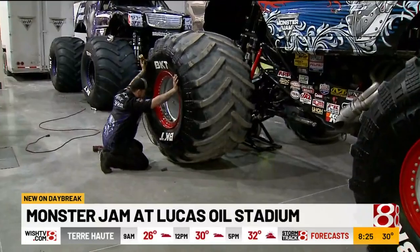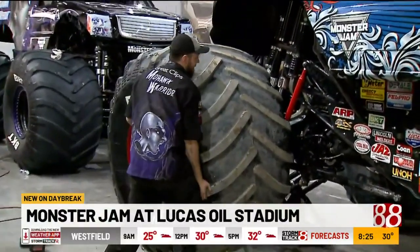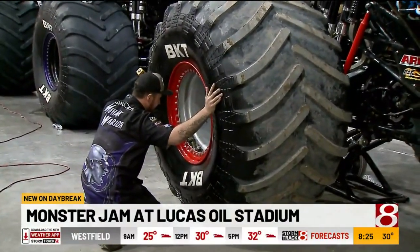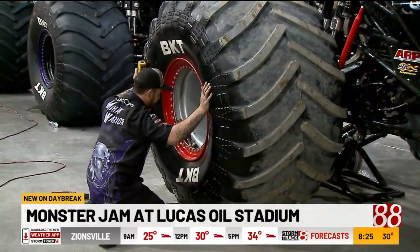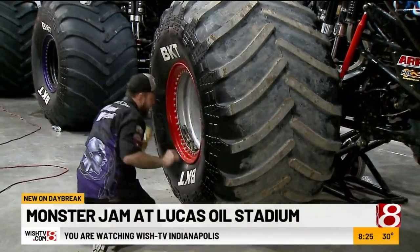That is so cool, and this is something most people never see. This is a rare thing that people get to see going on in the pits. During pit party, we actually will pull off the front tires on one truck and roll them back so everybody can see. But in the pit area itself, you'd hardly get to see this.